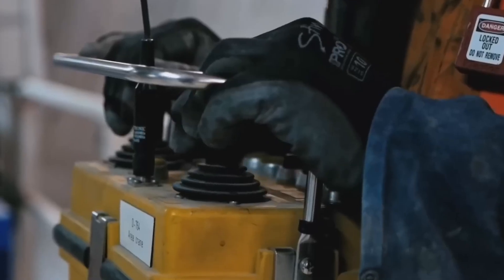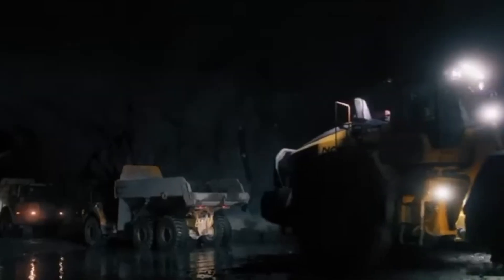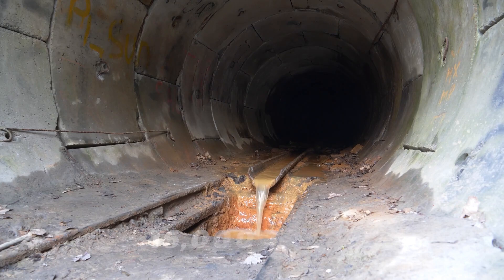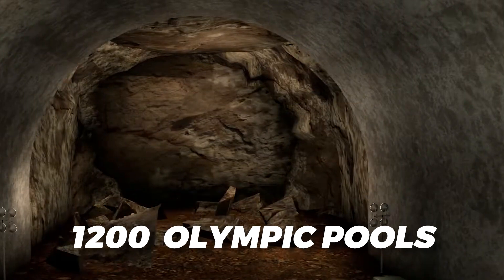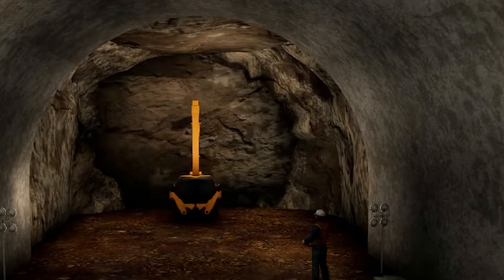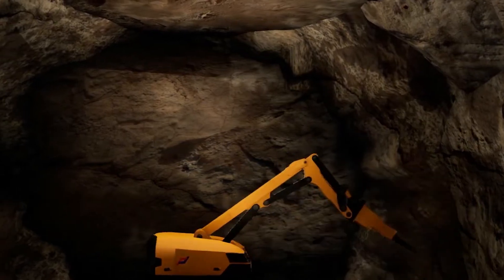The Norwegian Coastal Administration, tasked with overseeing the project, has employed a combination of horizontal drilling, carefully placed explosives, and reinforced concrete to carve out this monumental passageway. The sheer scale of the excavation is staggering. To create a tunnel capable of accommodating vessels up to 16,000 tons, engineers must remove a colossal 3 million cubic meters of rock — equivalent to 1,200 Olympic-sized swimming pools. The process involves the drill and blast method, where a series of carefully controlled explosions strategically break apart the rock face. Once the initial excavation is complete, the tunnel will be reinforced with concrete to ensure structural integrity and longevity.